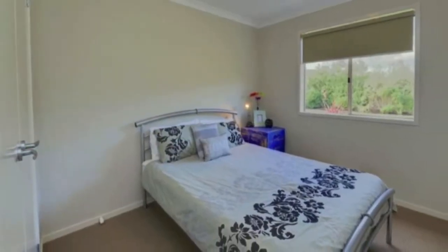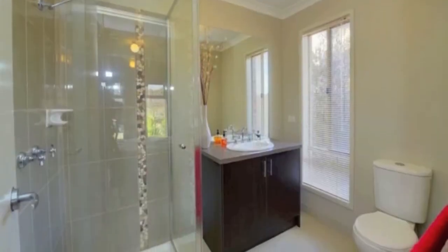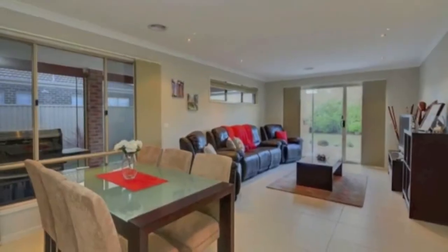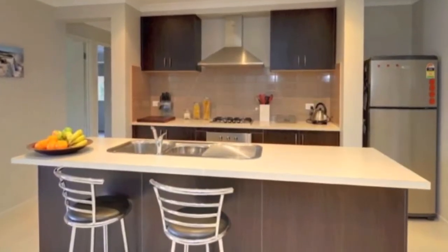Outfitted with three bedrooms, two with built-in robes, master suite with walk-in robe and en suite, plus guest bathroom and walk-in linen cupboard, two separate living areas and kitchen with dishwasher, pantry, plenty of storage and four burner gas cooking.